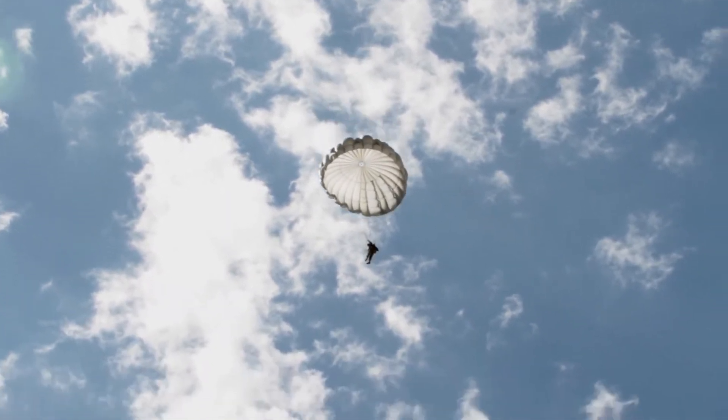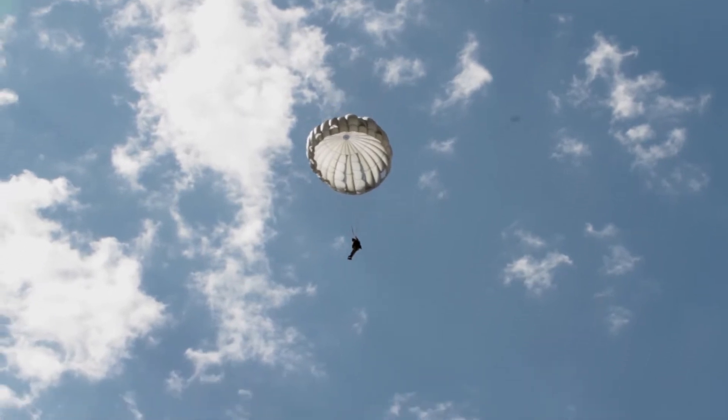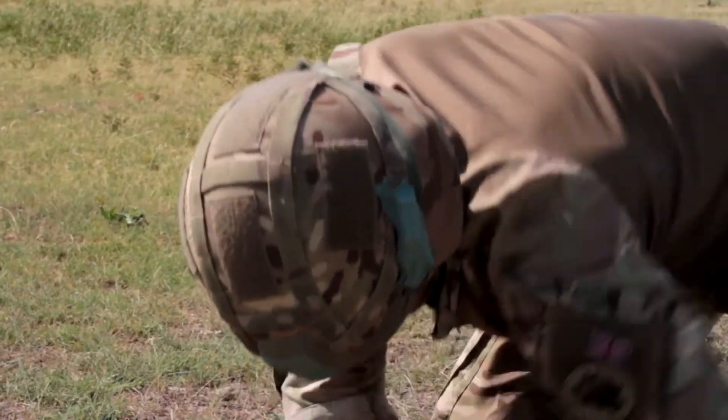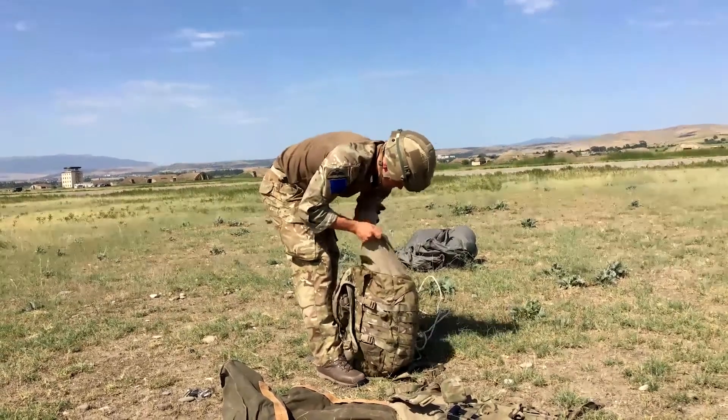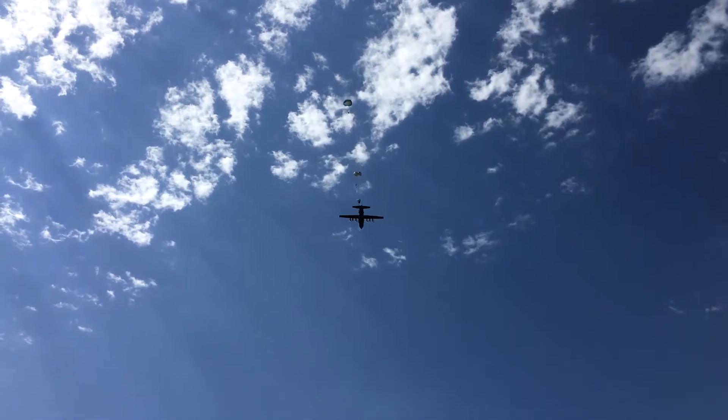Soldiers of the Georgia Army National Guard's Company H, 121st Infantry Airborne Long Range Surveillance Unit, worked with British soldiers of C Company 2nd Battalion Parachute Regiment for an airborne insertion as part of Exercise Noble Partner 2017.